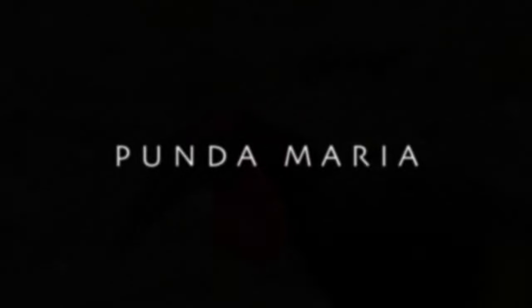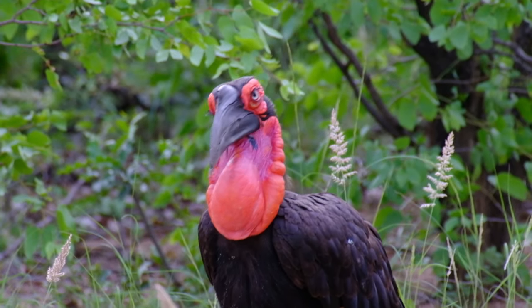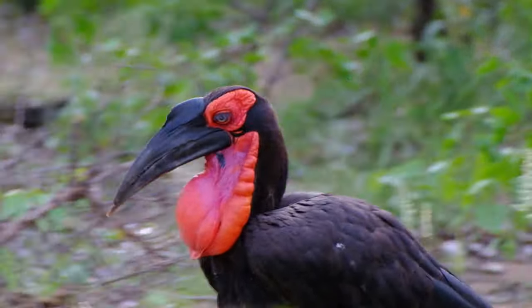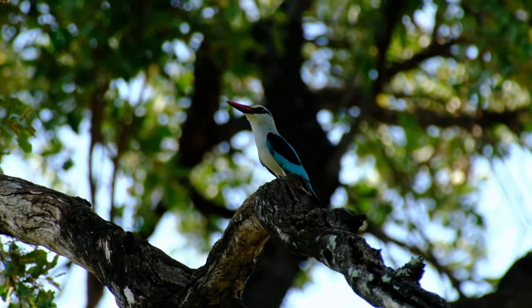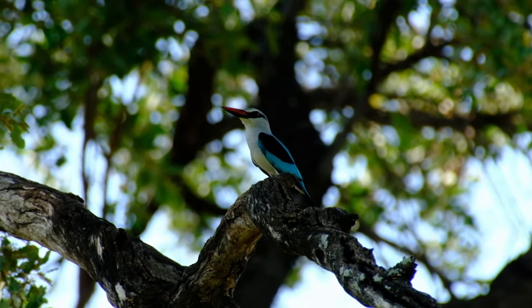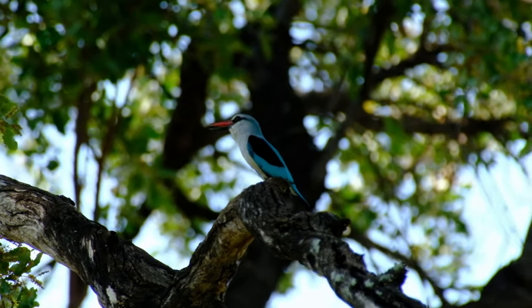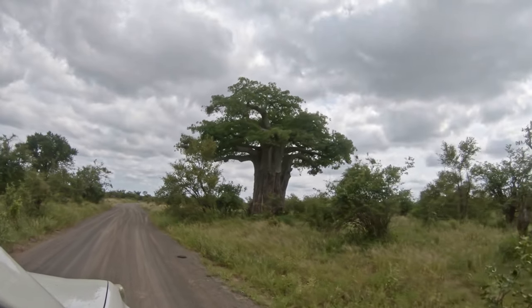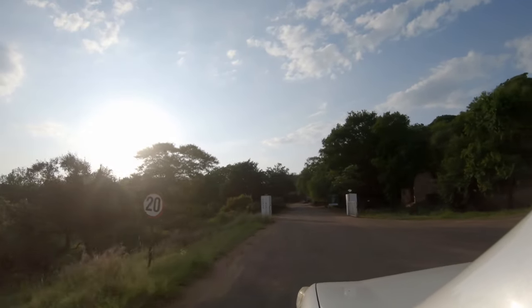An echoing duet of Thunderbirds heralds the morning in Punda Maria, the most northerly and remote rest camp in the Kruger National Park. Welcome to this birder's paradise, this botanical garden abundant with variety and colour. Here the horizon is broken by the branches of baobab trees and the plains are filled with rustling mopani.